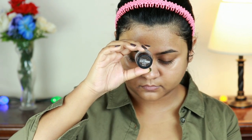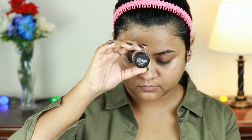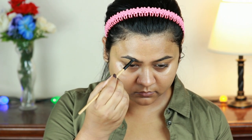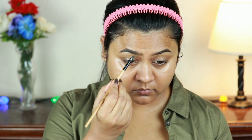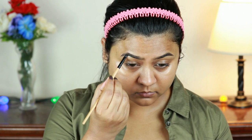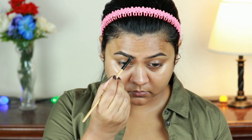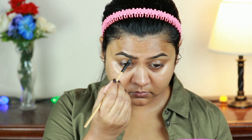As the primer needs some time to prep my face for foundation, I'm going ahead and doing my brows. I'm using the Maybelline Tattoo Studio Brow Pomade in Black Brown — it is extremely long-wearing. With an angled brush I'm drawing the borders of my brows first, then filling them in using smaller strokes.